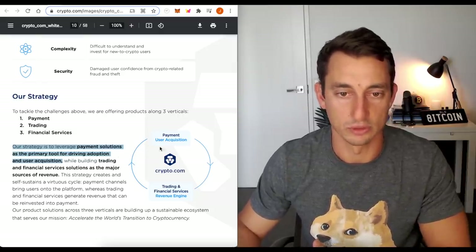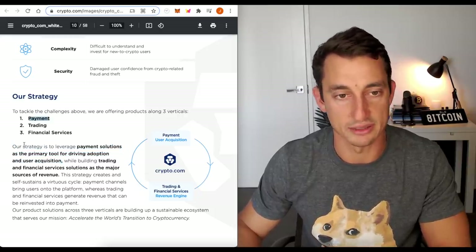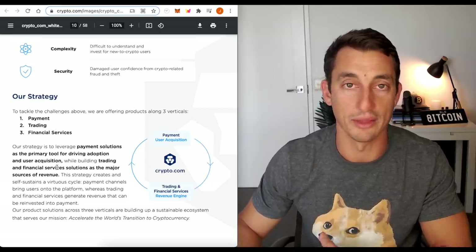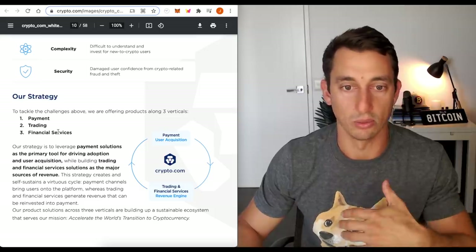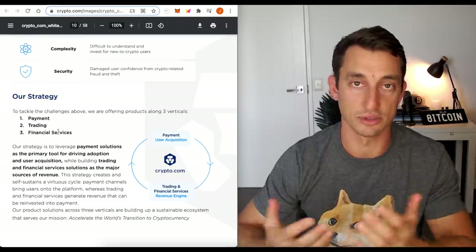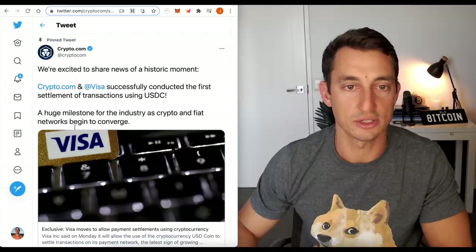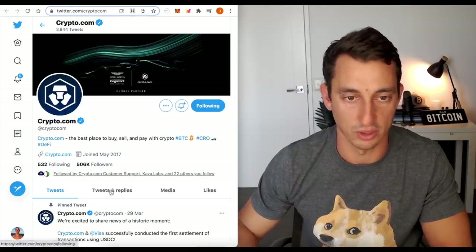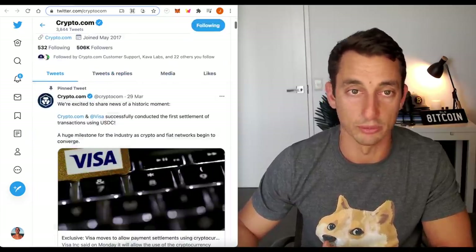So number one is payments — that's a good idea. Financial services: they become a liquidity provider for other institutions. And of course trading, because I want to have a good app where I can use it like a debit card and also trade on it. I want to have a lot of good experiences on there. Their Twitter is massive — they've got 500,000 followers now and are very active with good support as well.